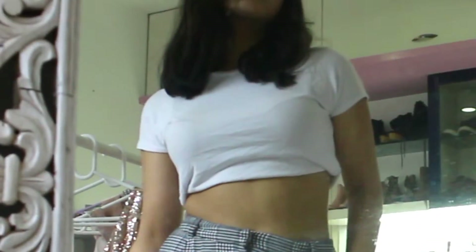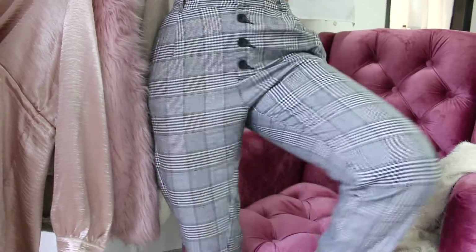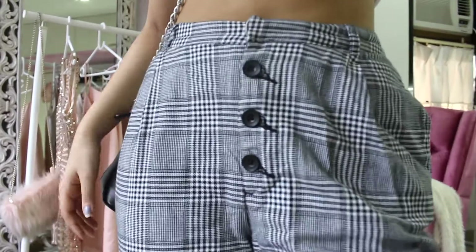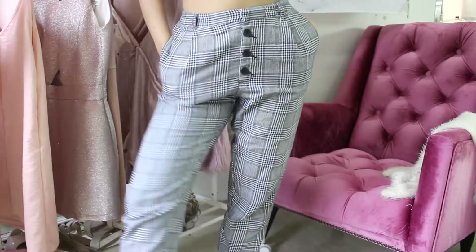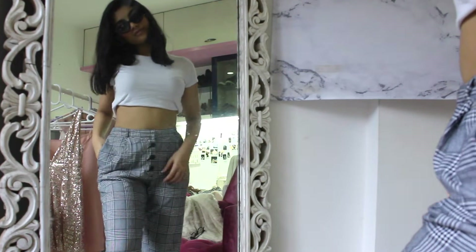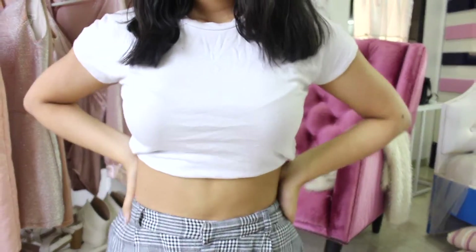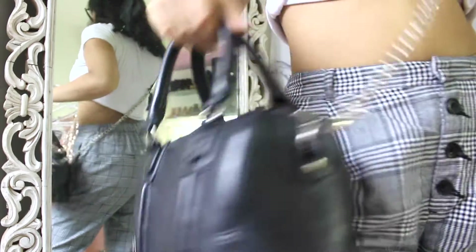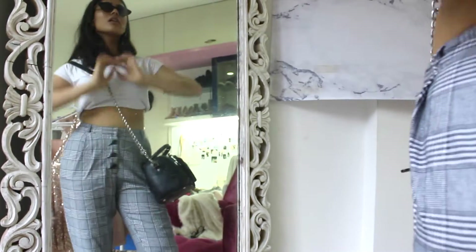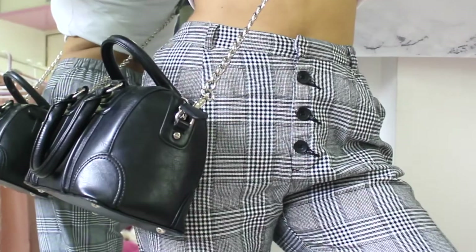Another comfy outfit that looks so chic — we're doing so well, I'm proud of us. Again I'm wearing the white top — you've seen it, you know it. To pair it up I'm wearing these checked trousers with a three-button detail. They fit amazing but are so comfy. I kind of just tucked the top into my bra for a cropped effect — but if it's against your dress code, just put it down, it'll look just as cute. Little black bag and vintage sunnies to pair with every outfit.